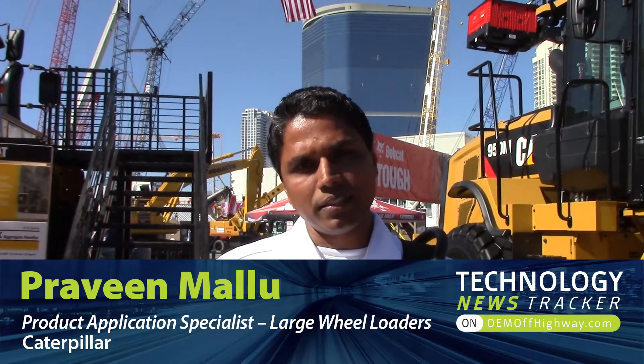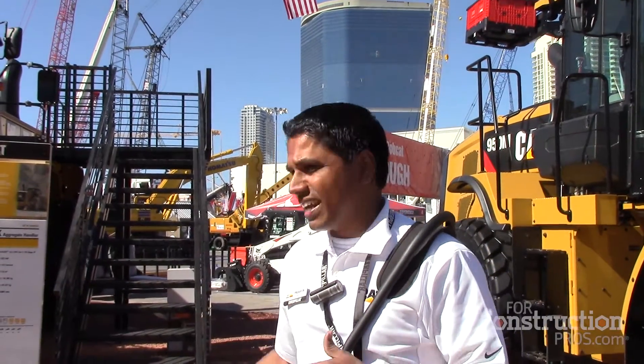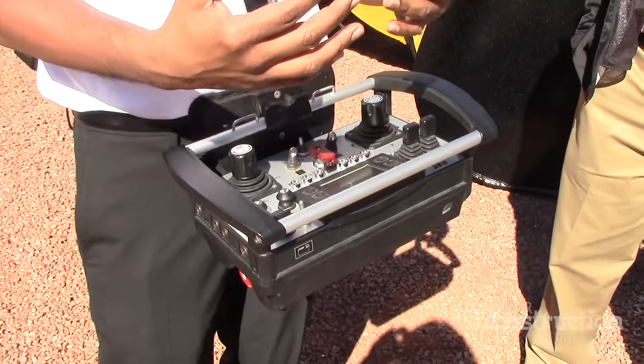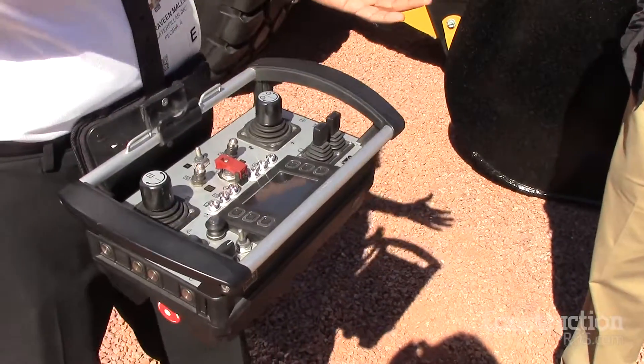Hi, I'm Praveen Maloo, Product Application Specialist for large wheel loaders. Today we see here a 988K. The technology feature we are trying to show here is Command for Loading.